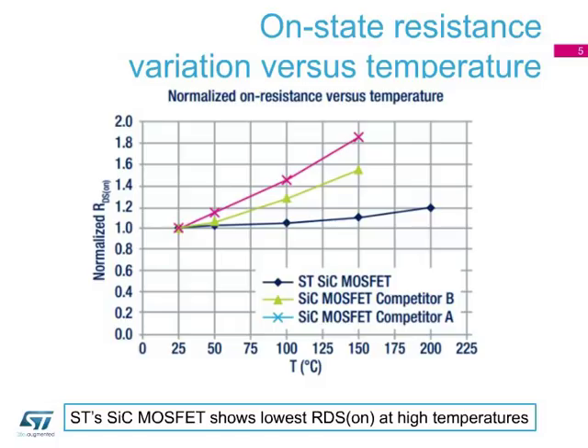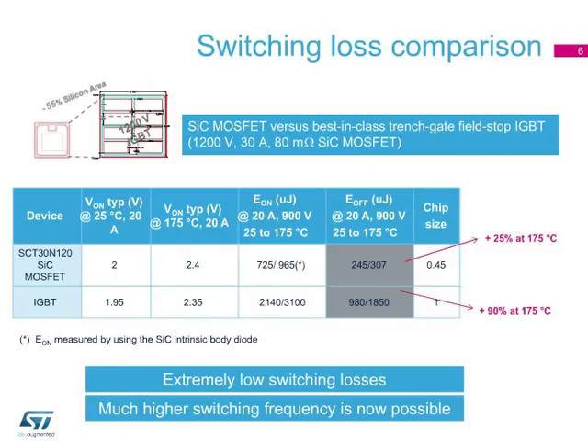It also shows a very tight on-state resistance variation as the temperature rises. The following table compares our 1200-volt, 80 milli-ohm SiC MOSFET with a trench gate field stop IGBT of the same voltage rating and equivalent on-state resistance. The SiC MOSFET exhibits significantly reduced switching losses, even at high temperatures. This enables designers to operate at very high switching frequencies, which is one of the main advantages of SiC MOSFET technology versus existing silicon IGBT technology.